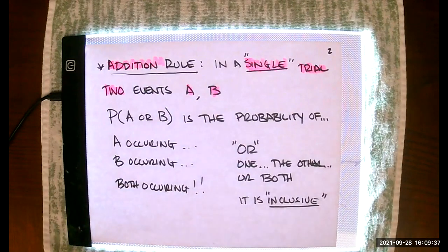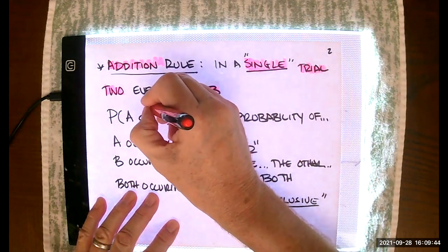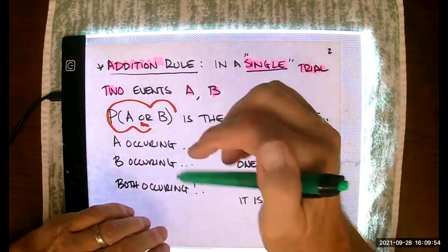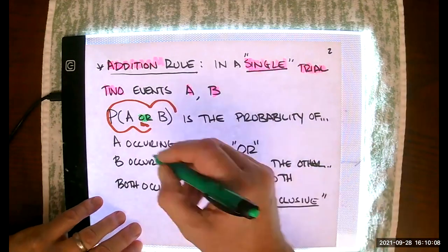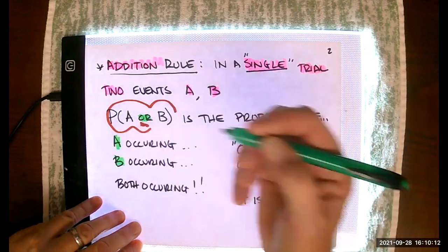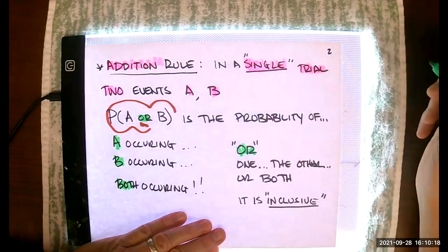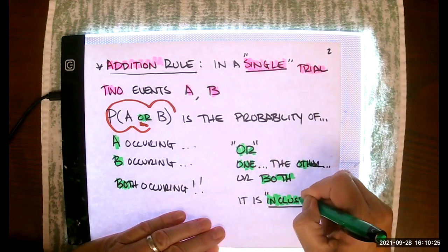The notation we use is the probability of A or B. That word 'or' can be problematic because most people think of it as the exclusive or — do you want a hot dog or a hamburger? You're certainly not going to get both. But that's not what this 'or' means. The probability of A or B means the probability of A occurring, B occurring, or perhaps both of them occurring. This is what we call the inclusive or.